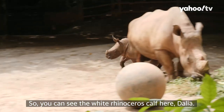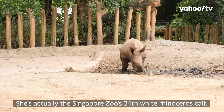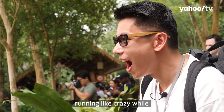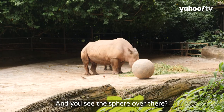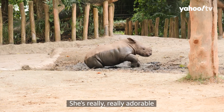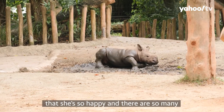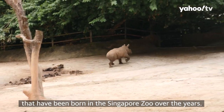You can see the white rhinoceros calf here — Dahlia. She's actually the Singapore Zoo's 24th white rhino calf. You can see how happy she is galloping around, running like crazy while her parents are just eating. And you see that sphere over there? That's actually her toy — she can move it around. She's really, really adorable. It's really a testament to the breeding program here that she's so happy, and there's been so many born at the Singapore Zoo over the years.